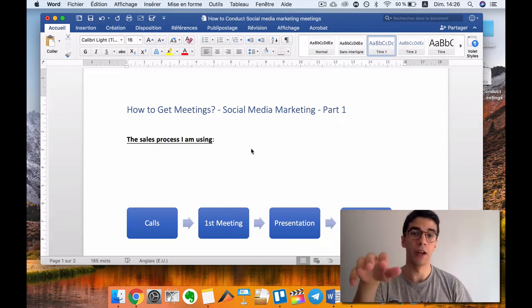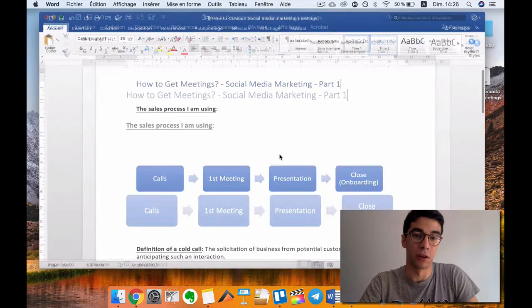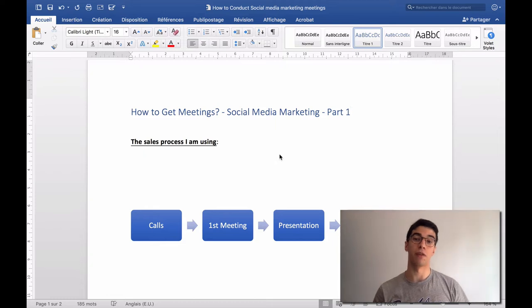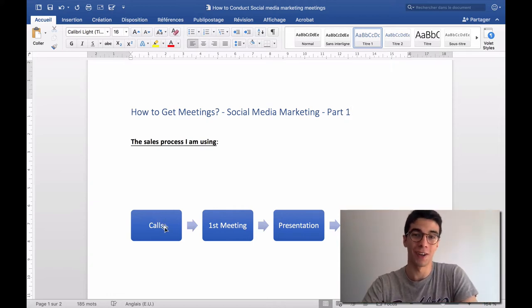So here is the process I'm using for my social media marketing agency. I'm going to put this in full screen. The first step is the call — cold calling businesses in order to get the first meeting with them. I'm a huge fan of cold calling and I've been doing it for two years now.